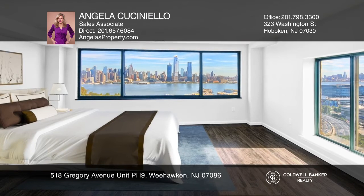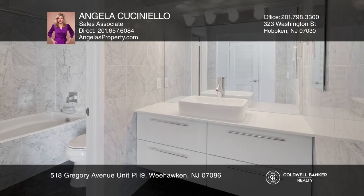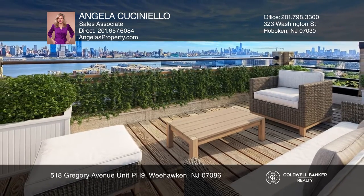Upstairs, find a guest bedroom with an ensuite full bath. Your master suite offers a marbled bathroom and utopian NYC skyline views. Call Angela Cuccinello to learn more.